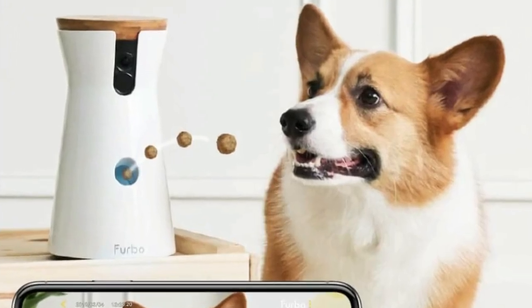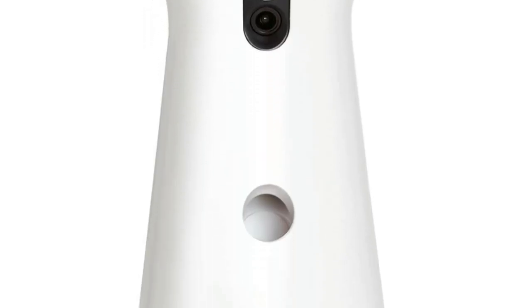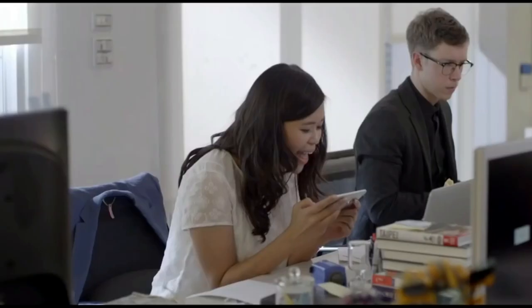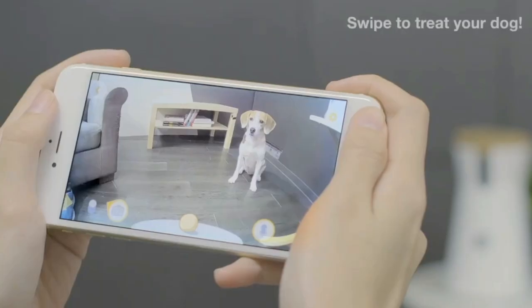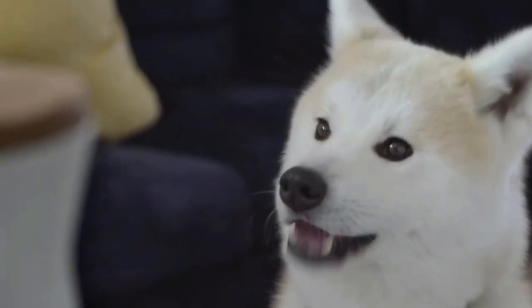Number 6: Furbo Dog Camera. A revolutionary new piece of technology made just for dog owners and dogs, Furbo 360 Degrees gives you peace of mind when you're away from home. You can see and talk to your dog and toss them treats to keep them calm and happy even when you're not there. Featuring a rotating 360-degree wide-angle view, you can see your pup in crystal clear 1080p Full HD with 4x zoom. Furbo recommends using dry, firm, and round treats around 0.5 inches in diameter, and advises avoiding treats that can get stuck during dispensing.